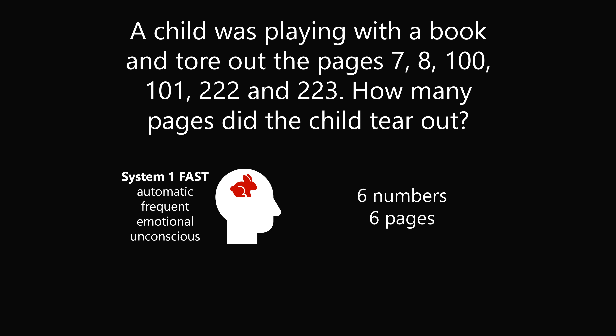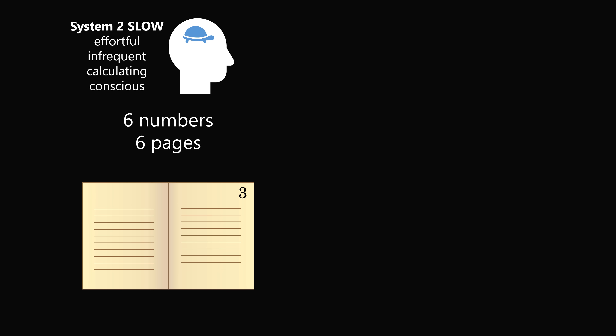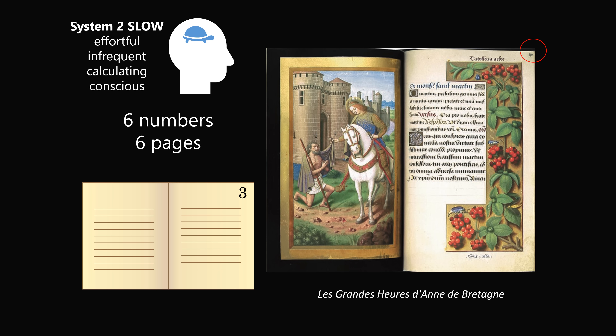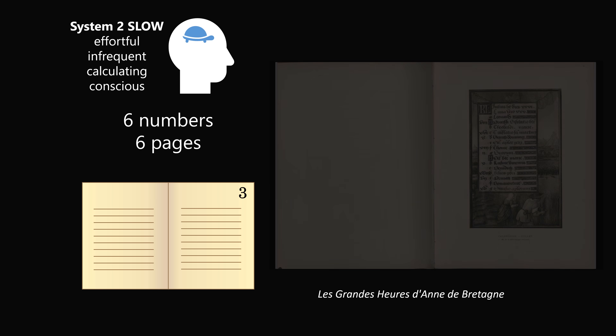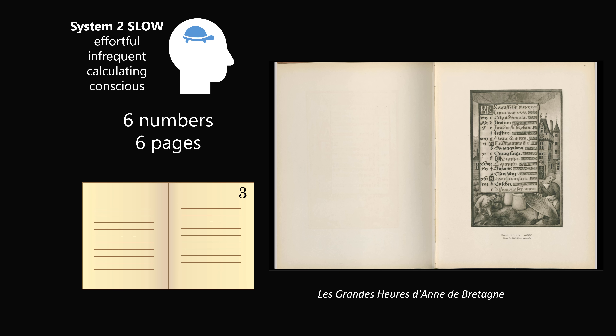Now that is not the intent of the puzzle. But if we apply System 2 thinking, we could justify this answer. Imagine you have a book where there is just numbering on one side of the page or on each leaf. Here's an example of such a book — there is just numbering on one side. So it is possible to justify the answer of 6 pages, because there are some books that just have numbering on one side of each sheet.